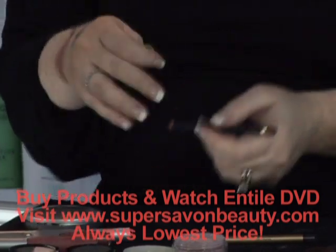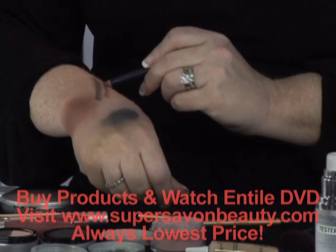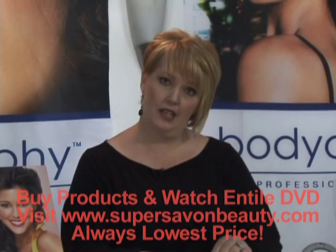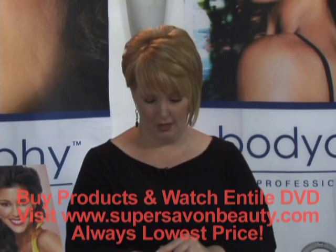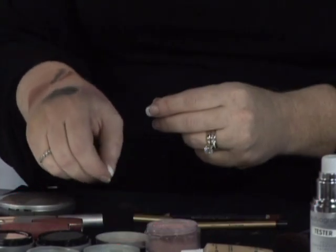We also have that same unique base in our lip pencil, and you can see the smooth application that you get from this product. One of the chief complaints about pencils is that they skip on application. We'll go over some tricks in the application segment to show you how to avoid those pitfalls, but we start from the beginning by giving you a good formulation that allows an effortless glide.